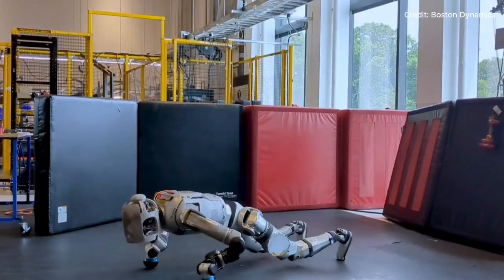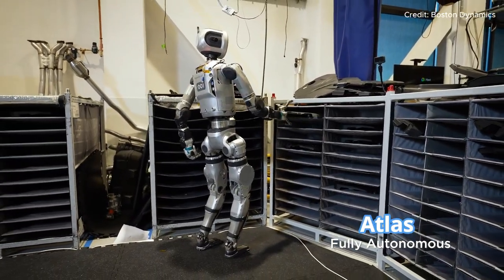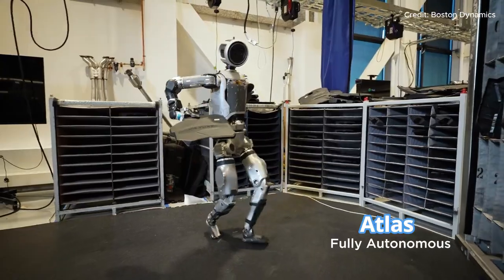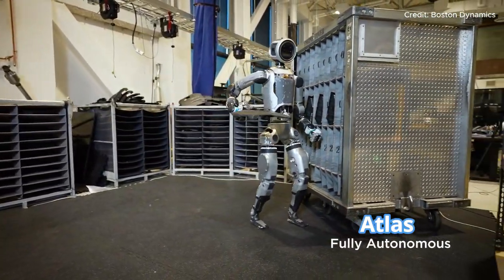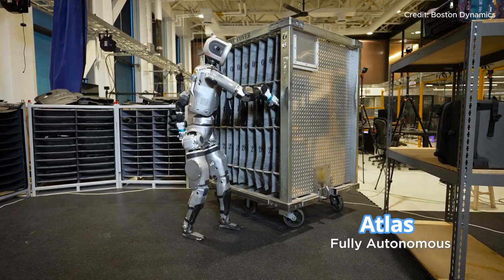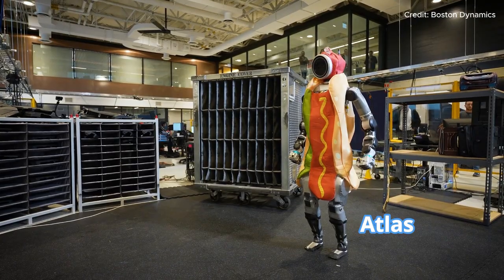Boston Dynamics has equipped Atlas with some seriously advanced tech to pull off these tasks. At the heart of Atlas's new capabilities is a machine learning vision model that helps it detect and localize objects, bins, and other environmental features. This vision system provides Atlas with real-time feedback about the layout and position of everything in its workspace, so it knows where each bin is located and how to interact with it.